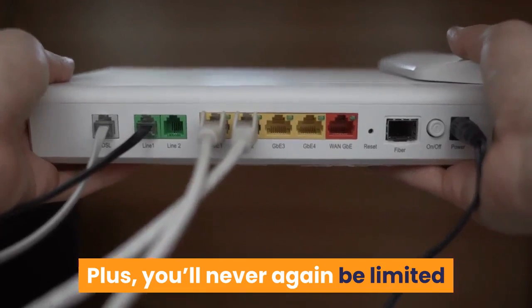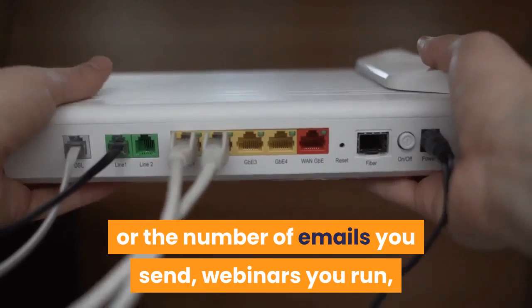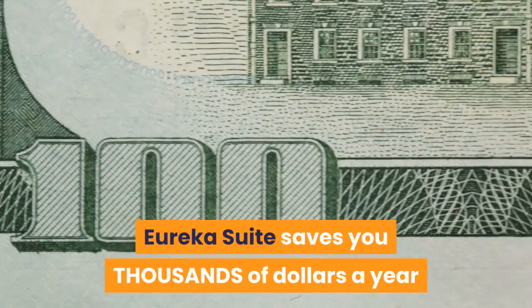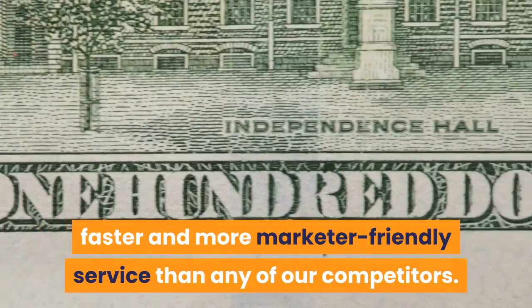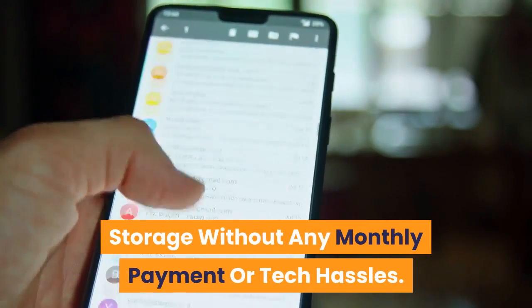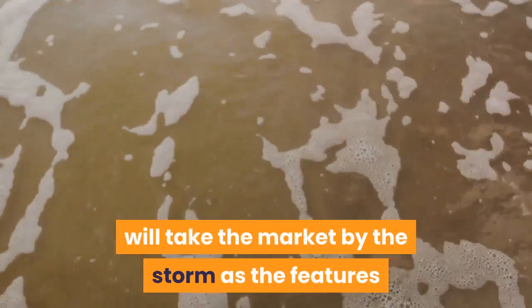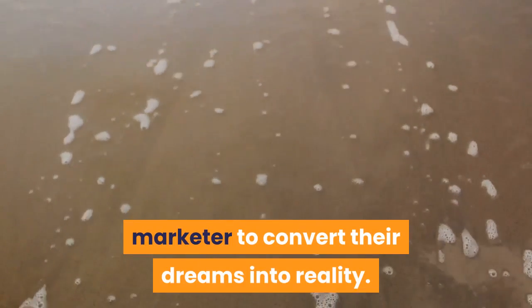Plus, you'll never again be limited by the number of sites you can host, the bandwidth you use, or the number of emails you send, webinars you run, or funnels you create. Eureka Suite saves you thousands of dollars a year while providing a better, faster, and more marketer-friendly service than any competitor. This revolutionary all-in-one suite lets you send unlimited emails, create unlimited pages, and get unlimited storage without any monthly payment or tech hassles. This never-seen-before, four-in-one technology will enable every success-hungry online marketer to convert their dreams into reality.